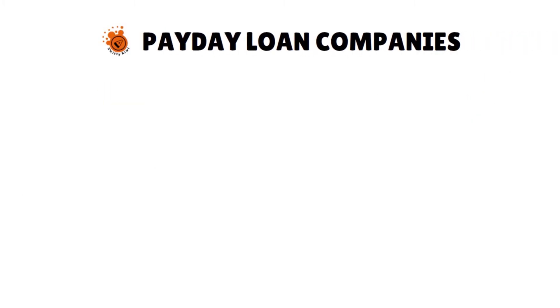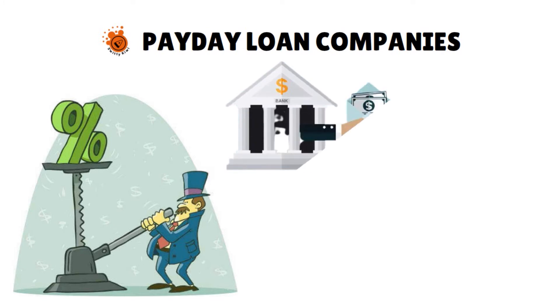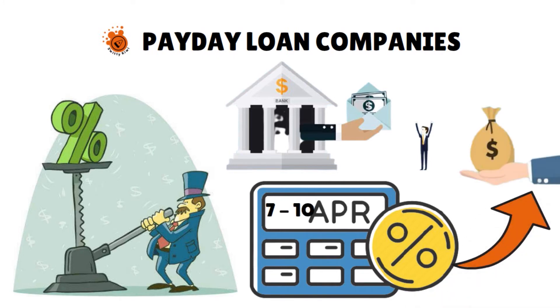The third tier in this trifecta is payday loan companies. Payday loans are another option for getting a loan with no credit check. However, their often astronomically high APRs — annual percentage rates — often make them a last resort. For reference, a bank-issued personal loan obtained by a borrower with good credit might have an APR of around 7% to 10%. By comparison, the average payday loan has an APR of 400% to 500%. Please proceed cautiously. Payday loans also come with high fees and short repayment periods.